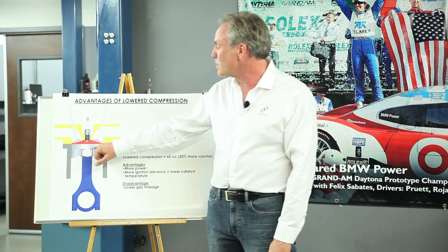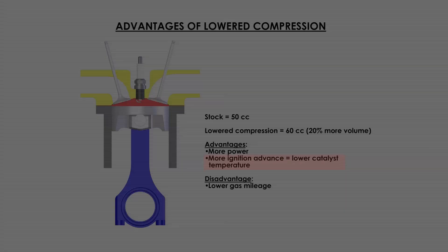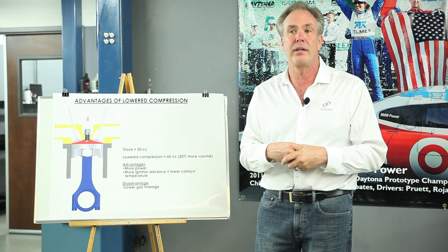By lowering the compression and raising the boost to compensate, we get a substantial power increase. Other advantages beyond additional power: we can add more ignition advance because the engine is less likely to detonate or ping, and this reduces catalyst inlet temperature. When you retard the timing, fuel is burned in the exhaust manifold after it leaves the combustion chamber, which overheats the catalytic converter and causes it to fail sooner.